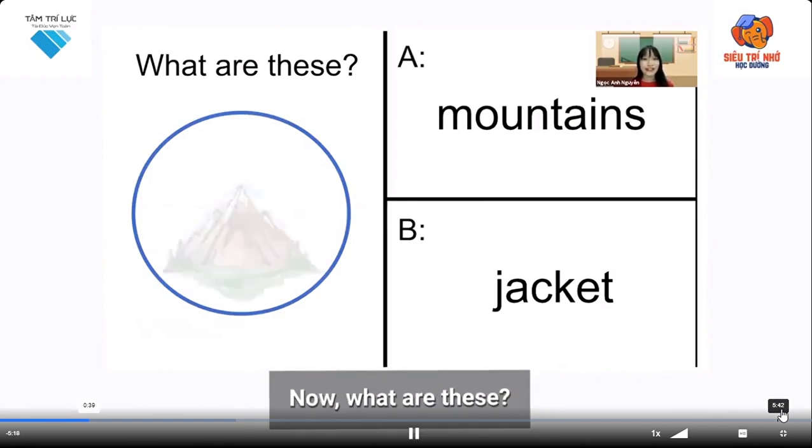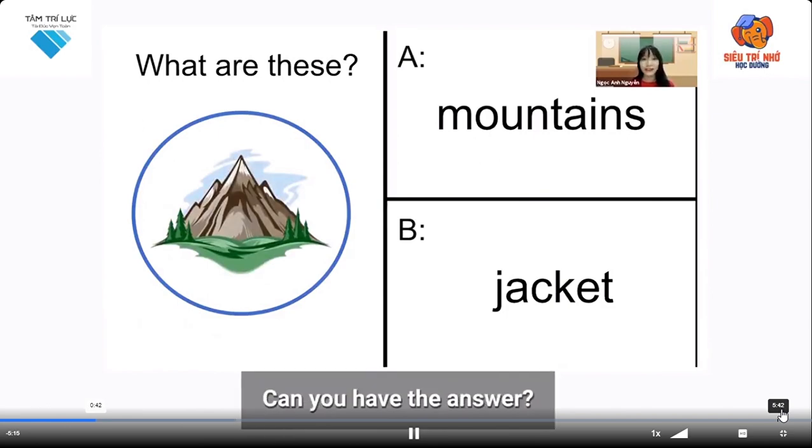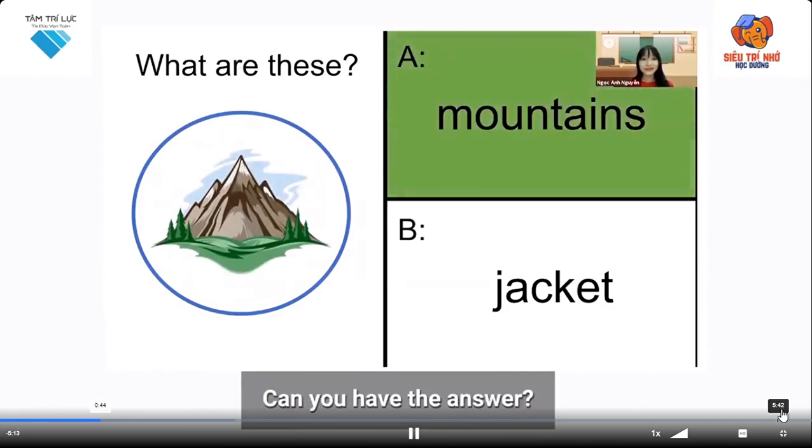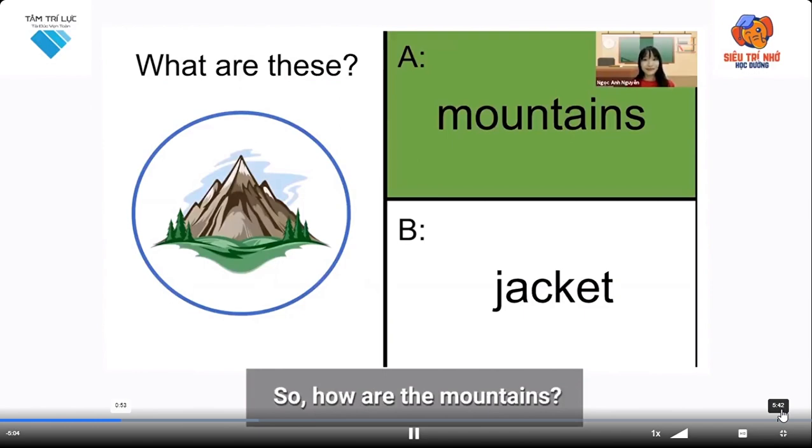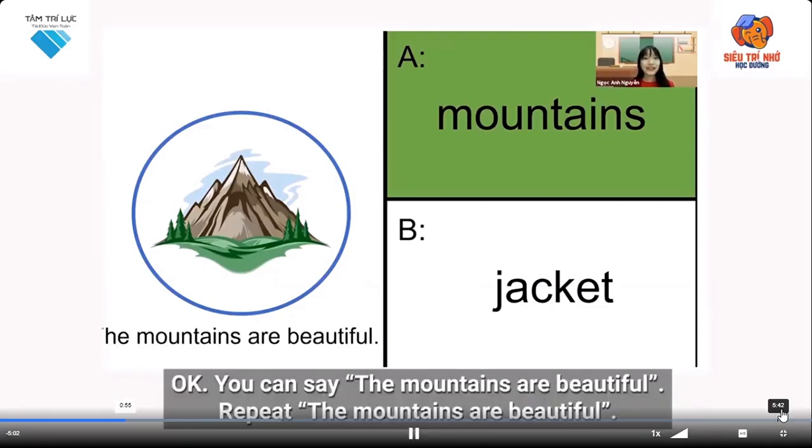What are these? Do you have the answer? Yes, it's mountains — these are mountains. So how are the mountains? You can say: the mountains are beautiful. Repeat: the mountains are beautiful.